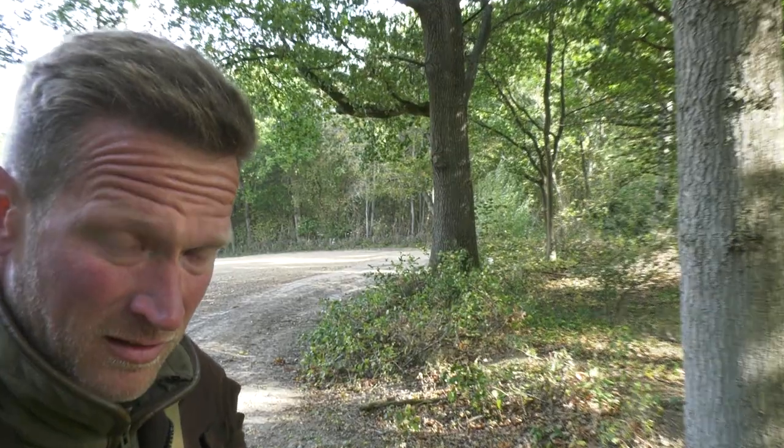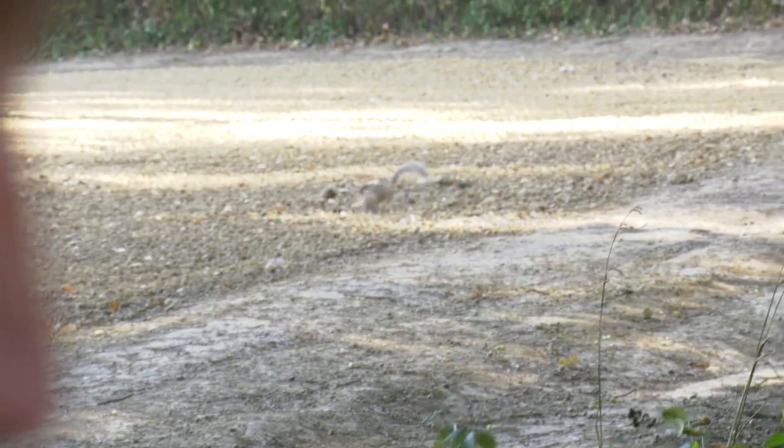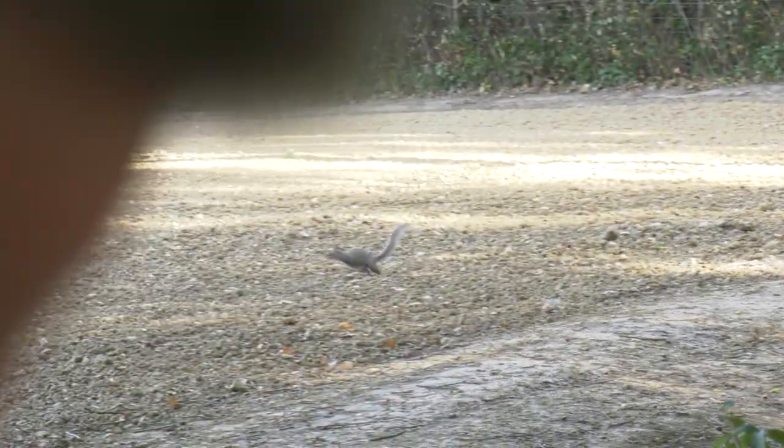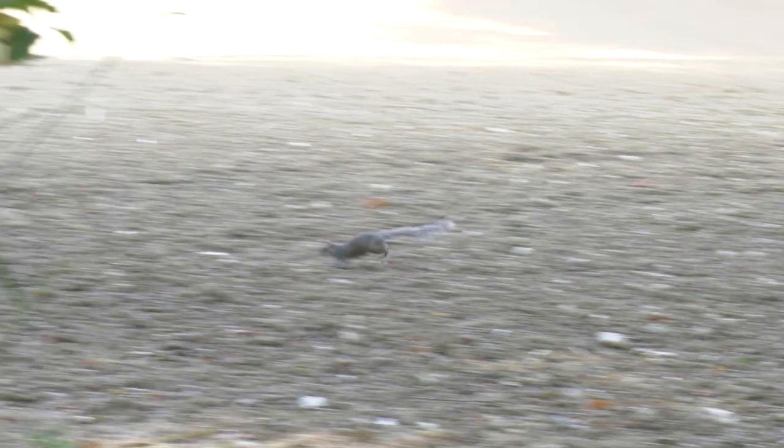Is he still there? Yeah. When they are not running across the branches, they are running over Andy's fields. Very nearly a driven squirrel — I thought I'd try and time him running into it.